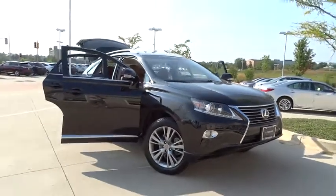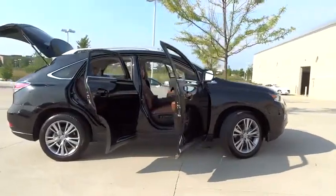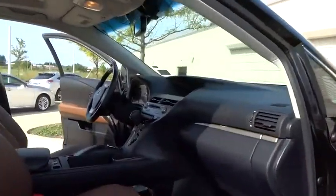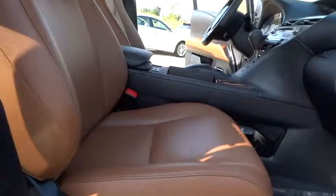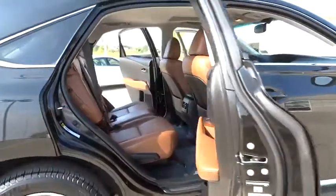The 2013 RX350. The RX350 offers a driver-inspired design and intuitive technology that puts you in total control of your interior. Paired with a spacious cargo area and a powerful V6 engine, the RX350 continues to offer the best combination of powerful performance and interior luxury in its class.